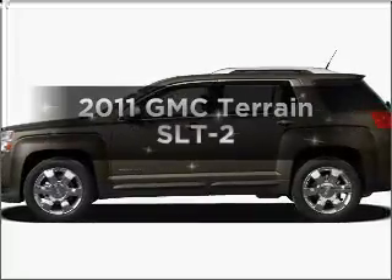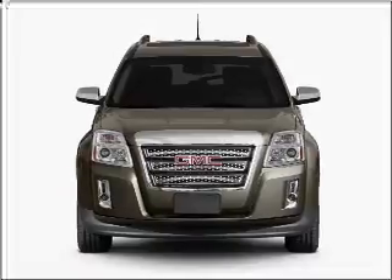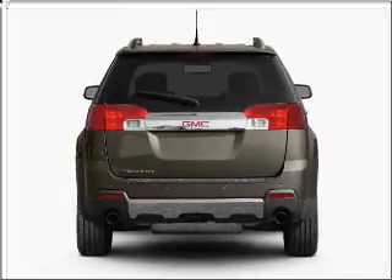Imagine yourself in this 2011 GMC Terrain. Travel the roads in style and comfort in this great vehicle, with an efficient four-cylinder engine connected to a smooth-shifting six-speed automatic transmission.